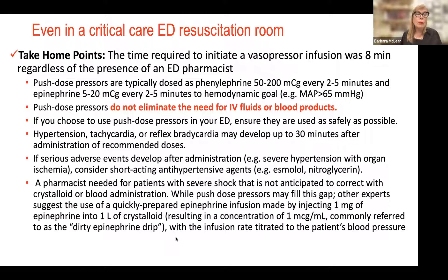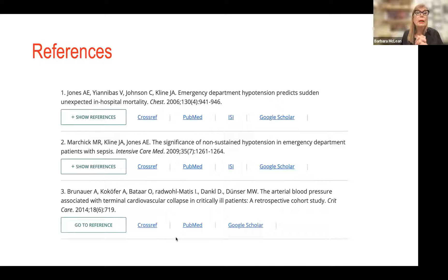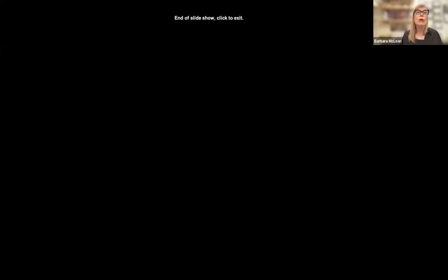Push dose vasopressors don't eliminate the need for fluids, blood products, or continuous IV infusions. You may see significant rebound hypertension, tachycardia, or reflex bradycardia up to 30 minutes after push dose therapy. It is really important to involve your pharmacist. Remember that drugs which act on different receptor sites depending on dose — we call those dirty drugs, or multitaskers. Epinephrine is a multitasker; depending on your dose, you'll have different effects. Three important references address predictors of hypotension for mortality, particularly in sepsis and terminal cardiovascular collapse.